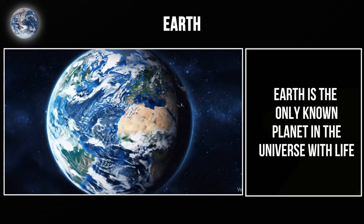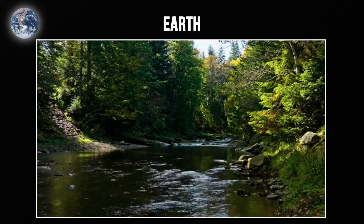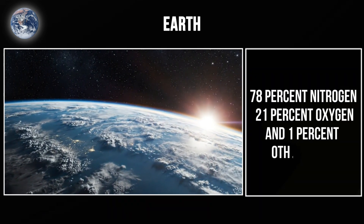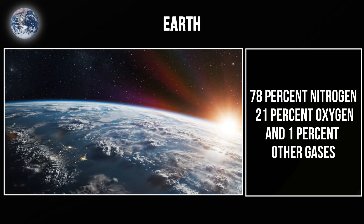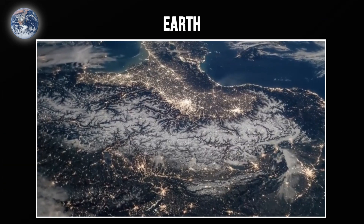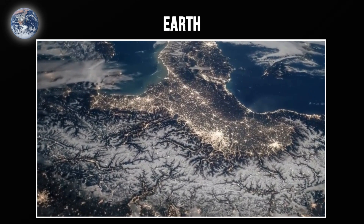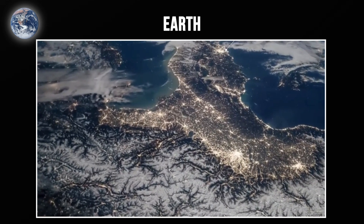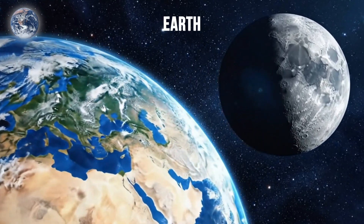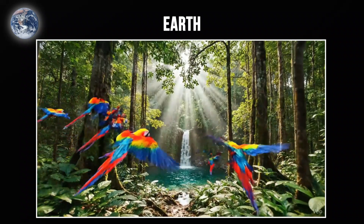Earth is the only known planet in the universe with life. We sit in the perfect spot — the habitable zone where liquid water can exist on the surface. Our atmosphere is 78% nitrogen, 21% oxygen, and 1% other gases. This atmosphere maintains an average temperature of about 59 degrees Fahrenheit, which supports all life as we know it. Earth has one moon, which stabilizes our axial tilt and keeps our climate relatively stable — one of the key reasons Earth is habitable.